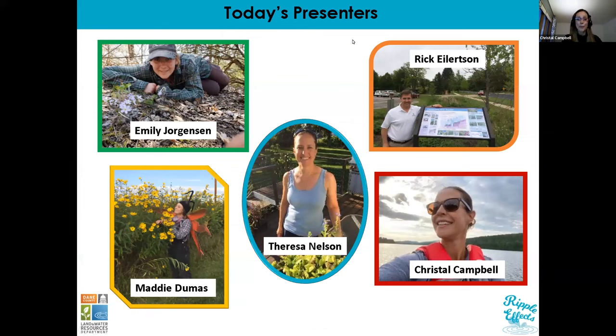We have a great group of presenters today. Emily Jorgensen is a conservation technician with the City of Madison. Maddie Dumas is a Greenway vegetation coordinator with the City of Madison. Teresa Nelson is a stormwater engineer for Dane County Land and Water Resources Department. Rick Eilertsen is a stormwater engineer with AECOM. And I'm Crystal Campbell, stormwater education coordinator with Dane County Land and Water Resources Department and the Madison Area Municipal Stormwater Partnership. We're really happy you're all here today.